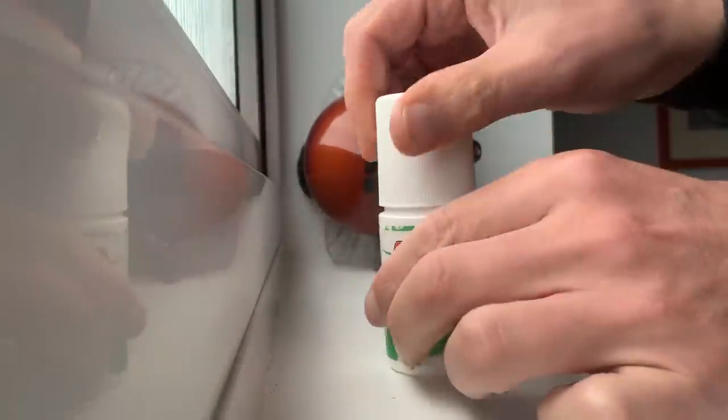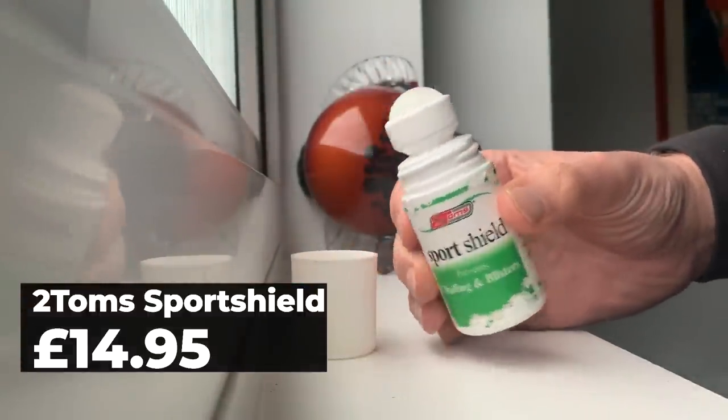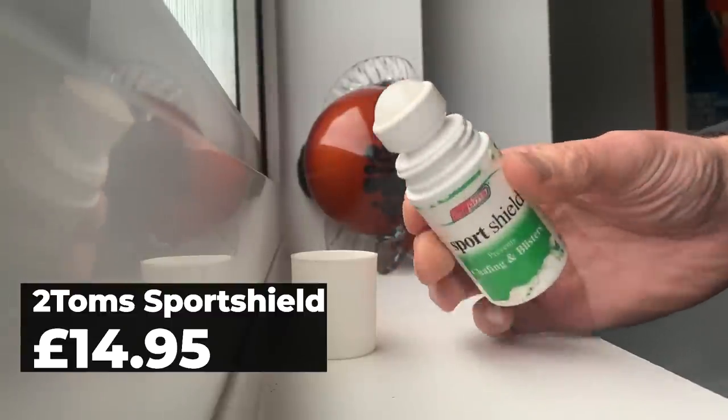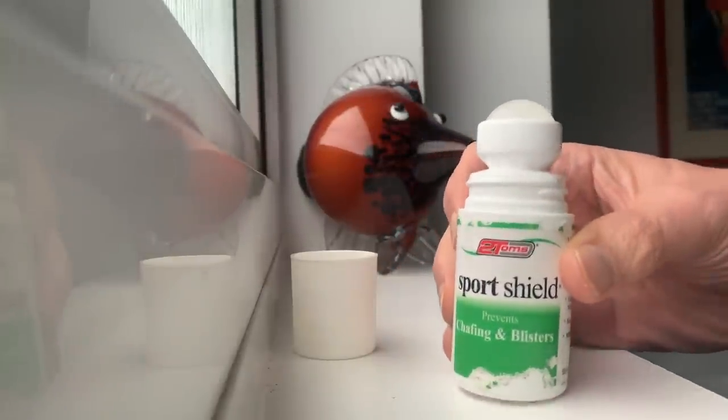A regular feature in our top marathon and ultra race day essentials lists, Tom Sports Shields essentially give the gift of chafe-free runs. The roll-on can be easily applied once to all your soft rubby bits and it will keep them protected even on the longest ultra days out.